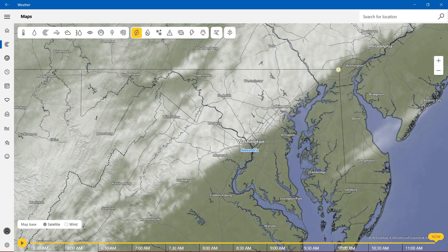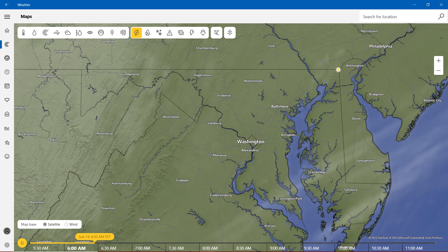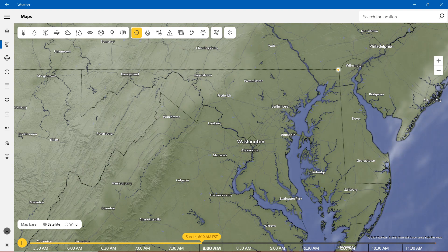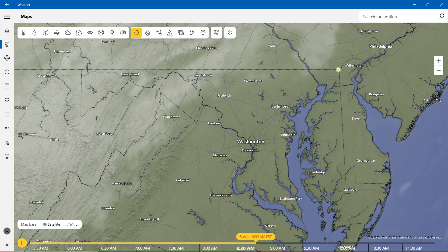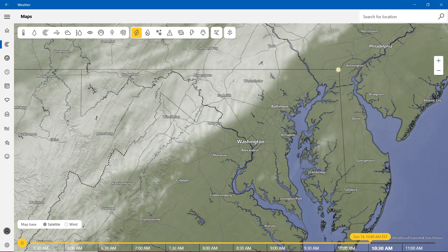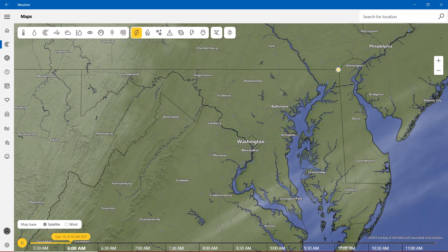Now with the cloud cover — we're showing the clouds picking up in the state of Maryland. This was the hours from 5:30 a.m. to 11 a.m. Clouds are going to be coming through all over Maryland, mostly in the Maryland areas.